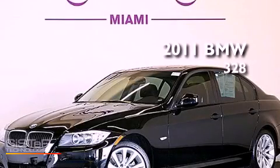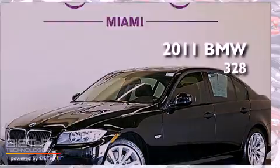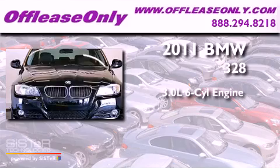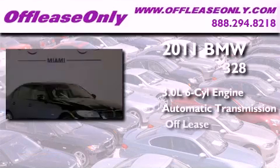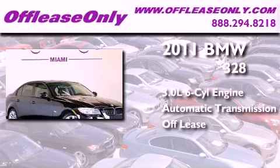This is a 2011 BMW 328. It has a 3.0-liter six-cylinder engine and automatic transmission. Plus, having just come off lease, this BMW is in like-new condition.